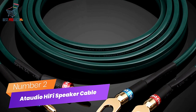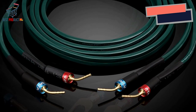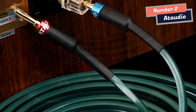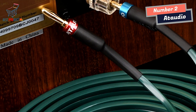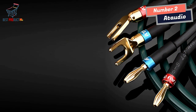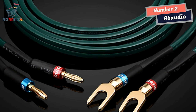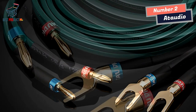Number 2: At Audio Hi-Fi Speaker Cable. This cable delivers high-fidelity sound quality with its high-purity wire core construction. Designed with meticulous attention to detail, it offers a powerful and immersive audio experience. The pure copper wire core ensures high-fidelity audio reproduction, delivering a full and powerful low-frequency response that adds depth and richness to your music. The low-frequency volume is thick and full, providing a satisfying and immersive listening experience.